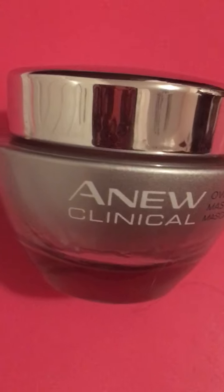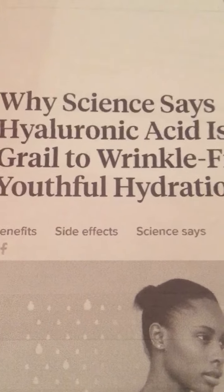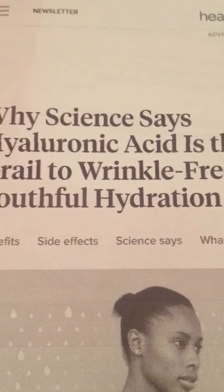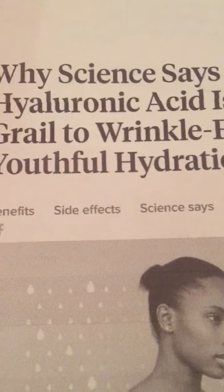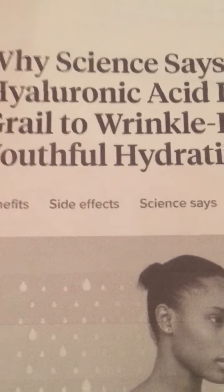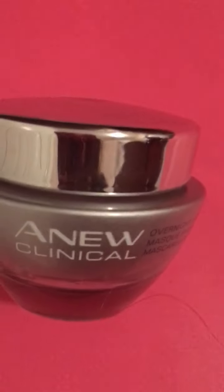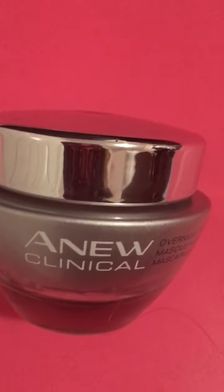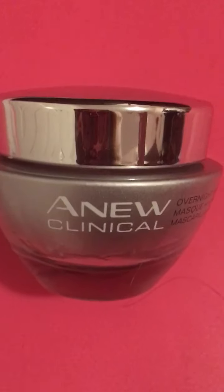You may read 'hyaluronic acid' and think, what am I putting on my face? But in actuality, we normally produce hyaluronic acid within our skin on our own. However, as you age you don't produce as much. Scientists found out that if you use a topical cream or lotion, it will increase the hyaluronic acid in your skin that you would normally produce but are producing less of because you're older.